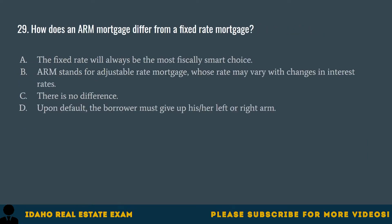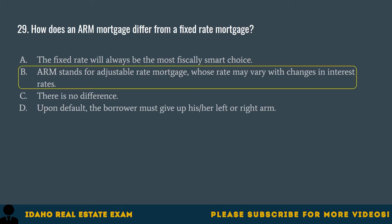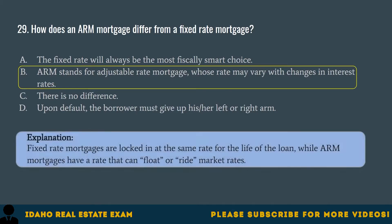Question 29. How does an ARM mortgage differ from a fixed rate mortgage? A. The fixed rate will always be the most fiscally smart choice. B. ARM stands for adjustable rate mortgage whose rate may vary with changes in interest rates. C. There is no difference. D. Upon default, the borrower must give up his or her left or right arm. The correct answer is B. Fixed rate mortgages are locked in at the same rate for the life of the loan, while ARM mortgages have a rate that can float or ride market rates.